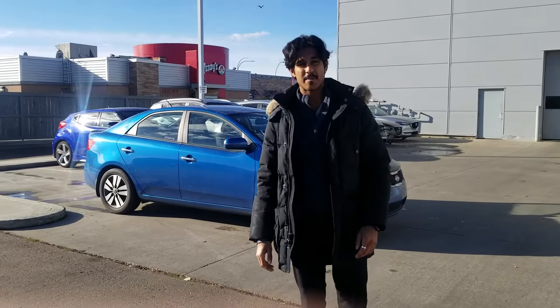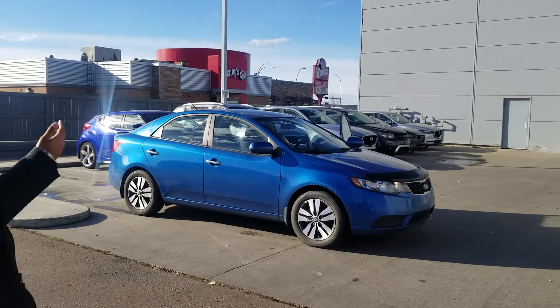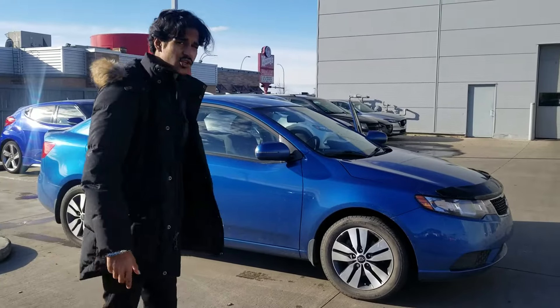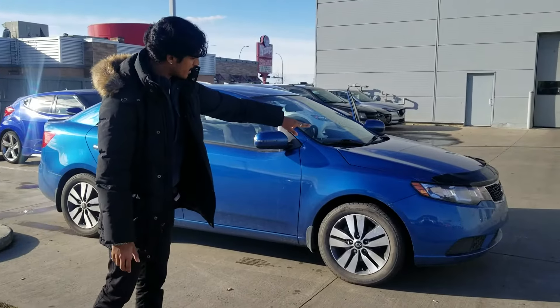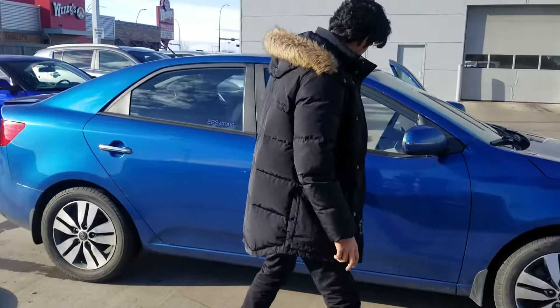Hi there Eugene, this is Nav with LA Mazda. Right behind me I have the 2013 Kia Forte — it comes in this blue color. Overall we still have to take it to the shop, but it's in really nice shape. It's going to come with a bug deflector in the front and some really nice alloy wheels.